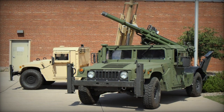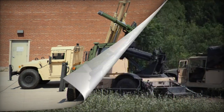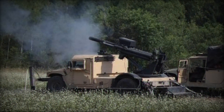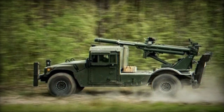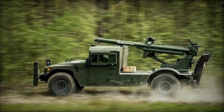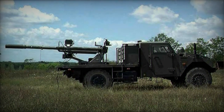The Hawkeye stands out as one of the world's most lightweight self-propelled howitzers available today. This system comprises the standard M20 105mm howitzer used by the US Army, which is mounted on the chassis of the M1152A1 HMMWV. It is alternatively referred to as the 105mm Mobile Weapon System, or 105MWS. Additionally, this artillery system can be integrated onto various types of military vehicles.